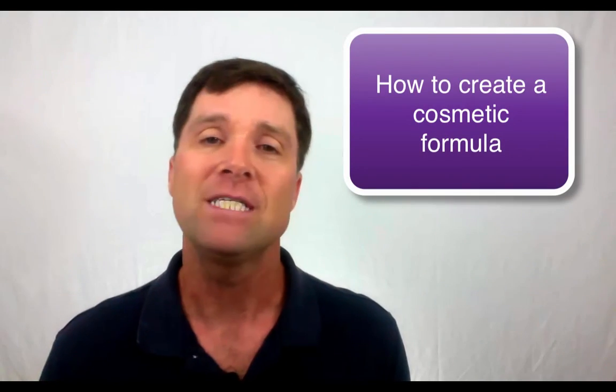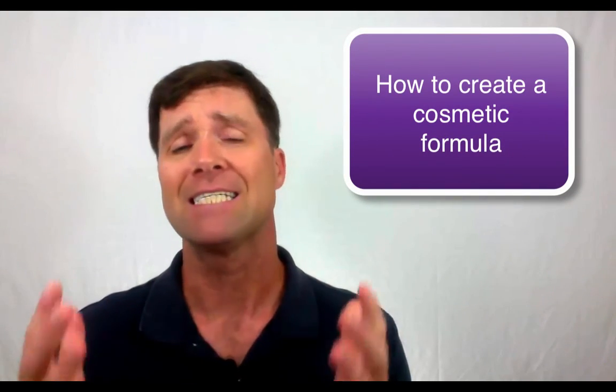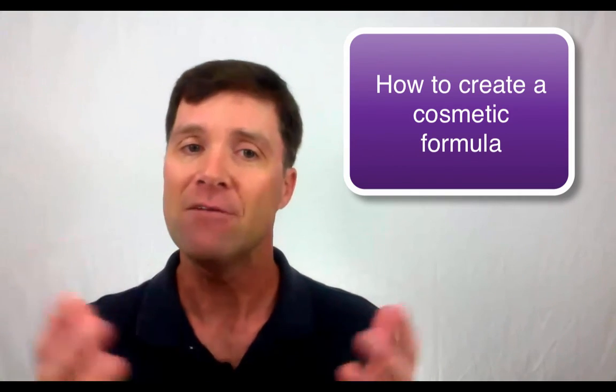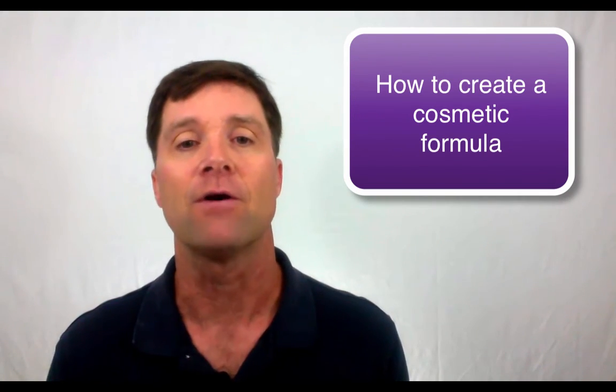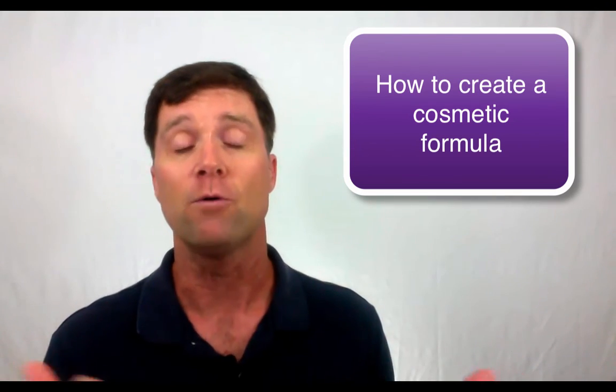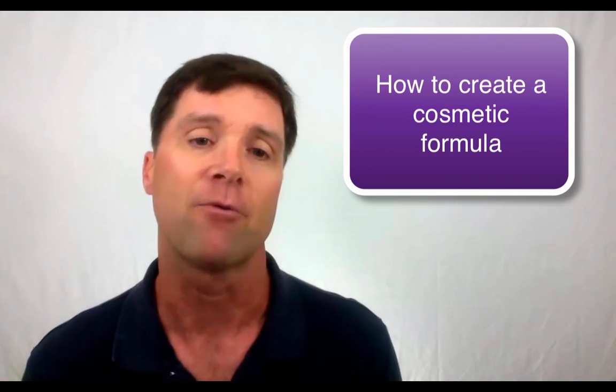In the next video, I'm going to take you through the exact steps needed to create a cosmetic formula. I'll show you how, even if you have a limited background in science, you may still be able to learn what you need to know to create your own cosmetic products. Thanks so much for watching. I'm Perry Romanowski, and I look forward to working with you. Thank you.